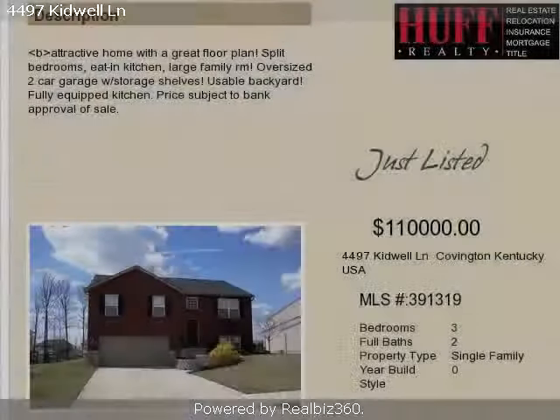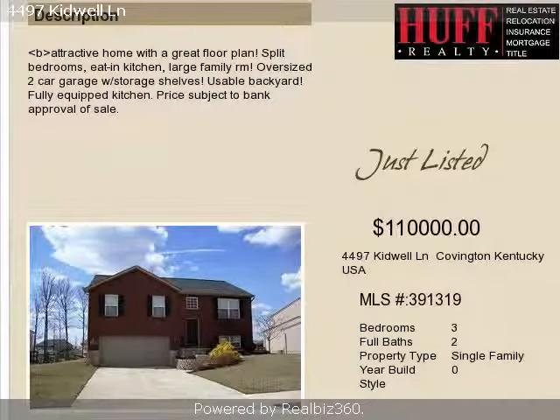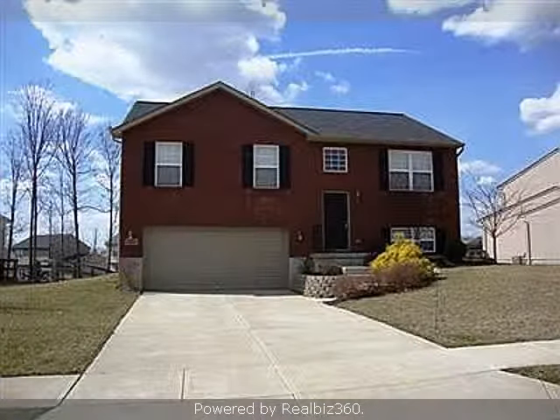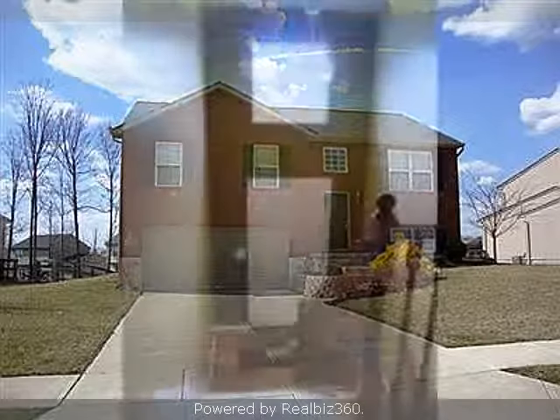This property is a three-bedroom, two full baths, and one-half bath, traditional-style home. This property is listed for $110,000.